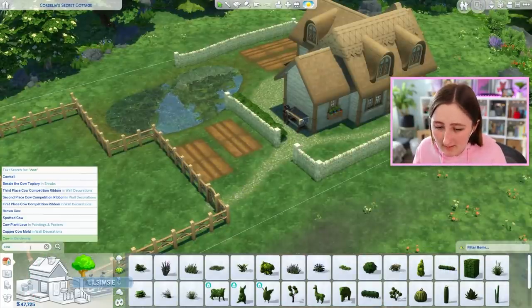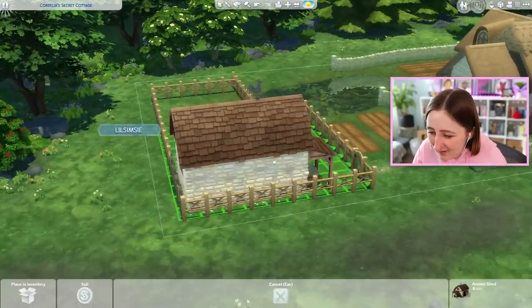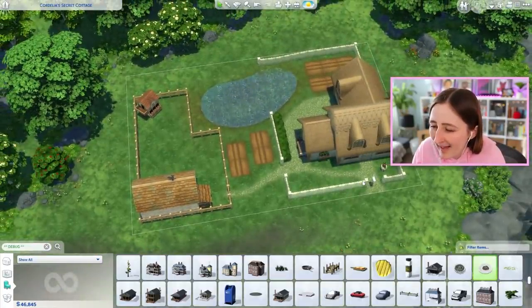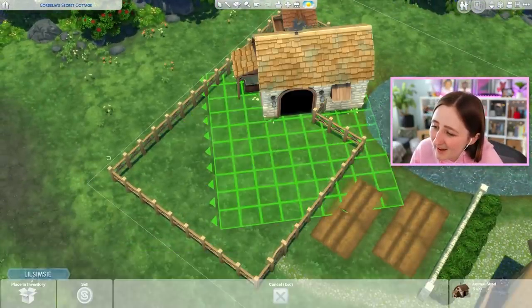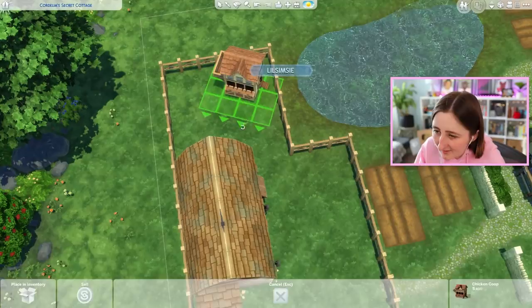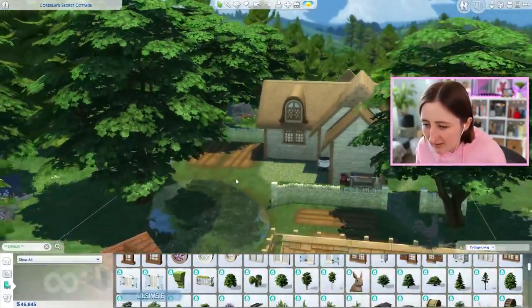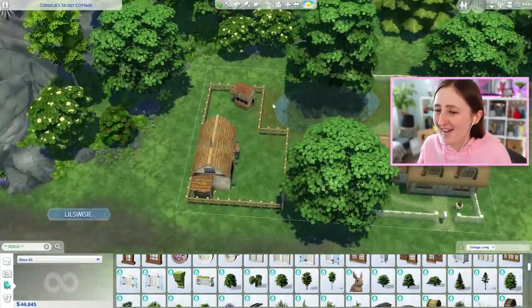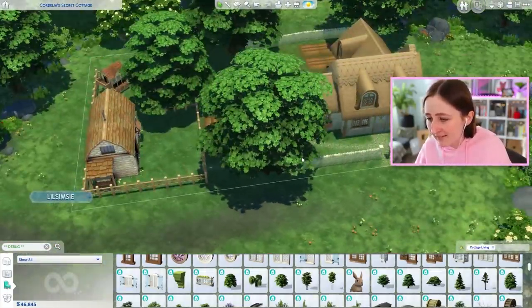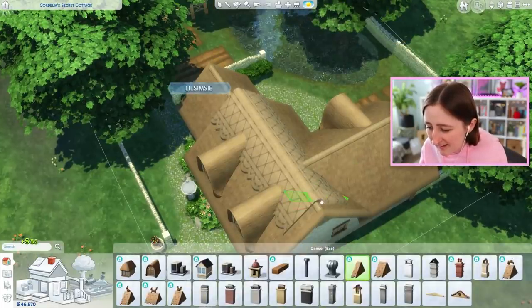Now we just gotta start getting some landscaping, and obviously some cows. Maybe I could put the cows at the front - I think that's realistic, it just looks kind of ugly, but that's probably fine. And then the chickens can go in the back corner. It definitely looks bad from the front of the lot, but there's not enough space for the cows otherwise, and I want cows because I want to live off the grid and get my milk. Now I want to get some very large trees. In The Sims it's fine because I said so.